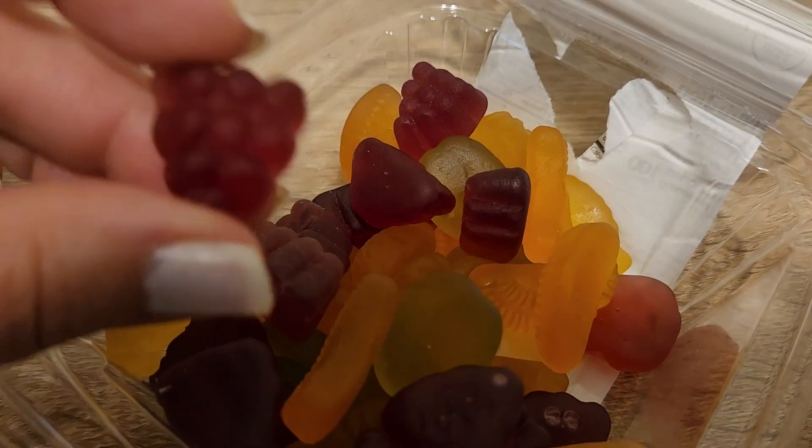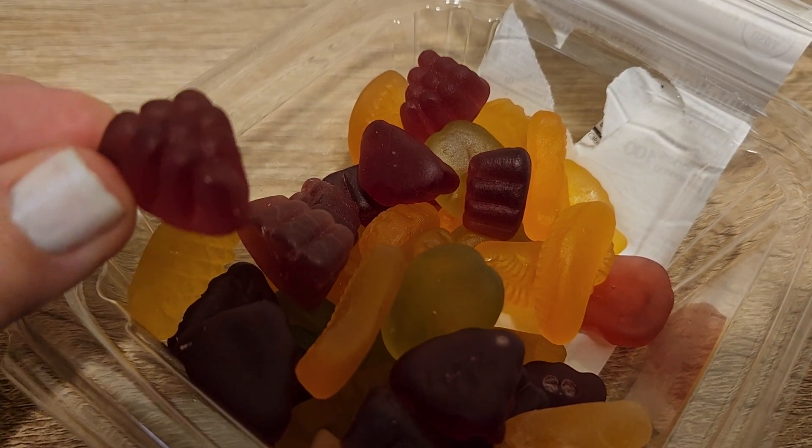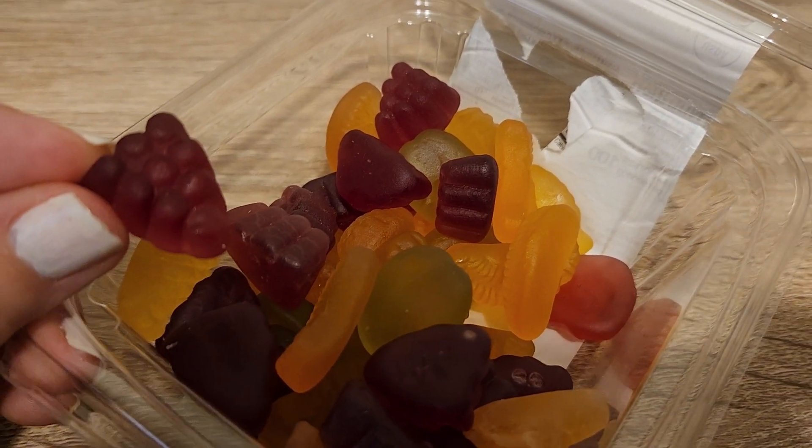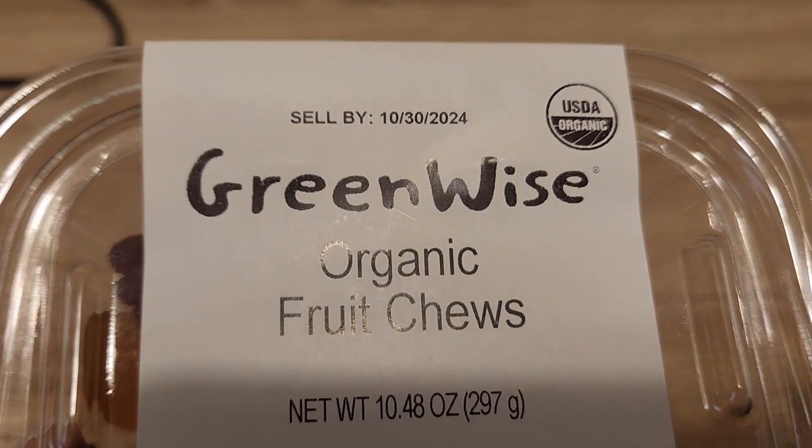So if you're looking for a decent snack alternative to something worse, I think these are a good choice. Check them out at your local Publix.